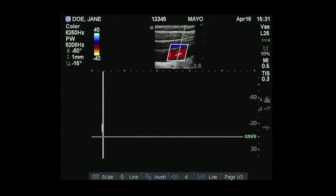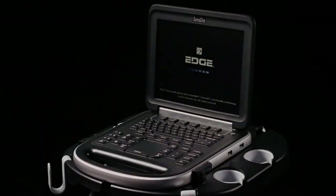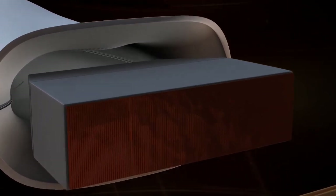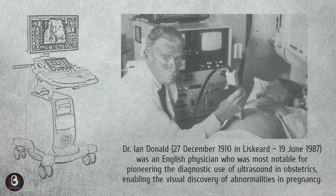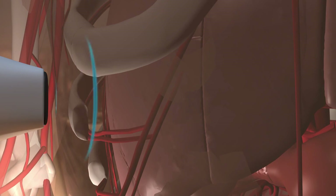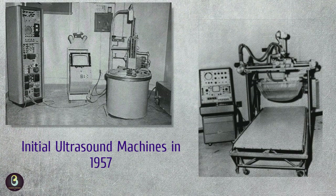It's easy to credit Dr. Ian Donald and engineer Tom Brown with the invention of ultrasound. However, the actual technology dates back to the late 1700s and it went through plenty of discoveries and changes over the years. The first time ultrasound was used for clinical reasons was in 1956. It was used in Glasgow by an obstetrician named Ian Donald and an engineer named Tom Brown. These two men developed the first prototype system for ultrasound, but it wasn't perfected until the end of the 1950s. The history of the ultrasound dates back even further than the 1950s, however.